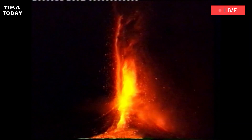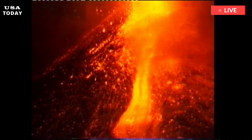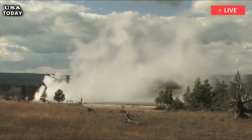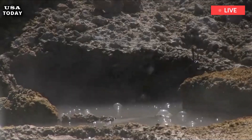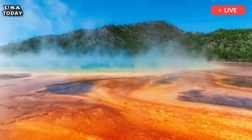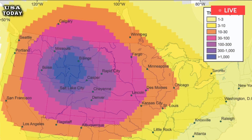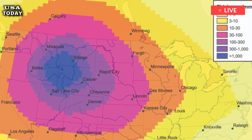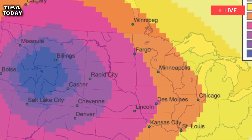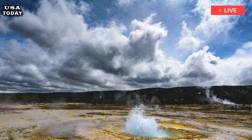Then, when magma flows out through cracks under the northern edge of the caldera, the dome settles again. He added, as the magma loses heat and cools, it dives back under Mammoth Hot Springs. Currently, we are looking at a new episode of escalation that began in 2004. Dr. Wicks has not provided any updates on the situation.